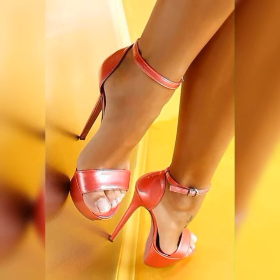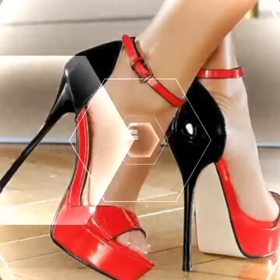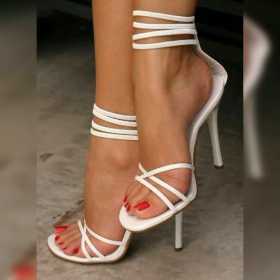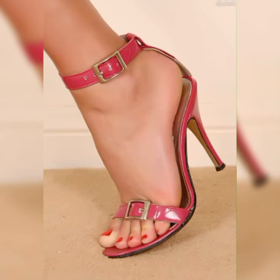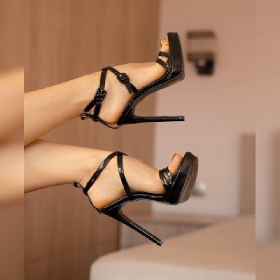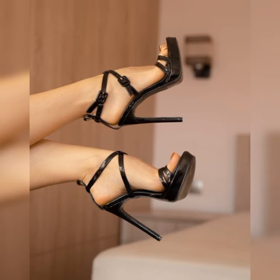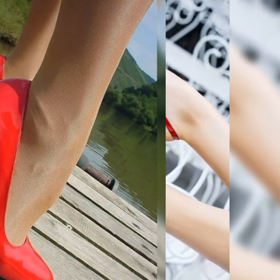When it comes to materials, the options are endless. You have got pumps made from luxurious leather, suede, patent leather, and even fun fabrics like velvet or satin. And the color choices — from classic black and nude to vibrant reds, blues, and even animal prints, there are pumps to match every mood and style.